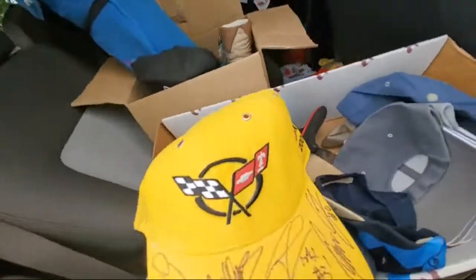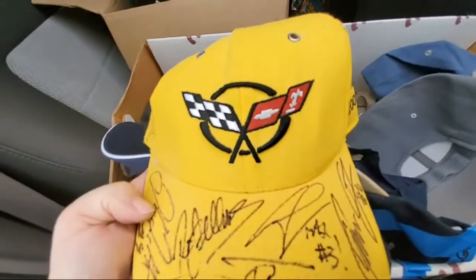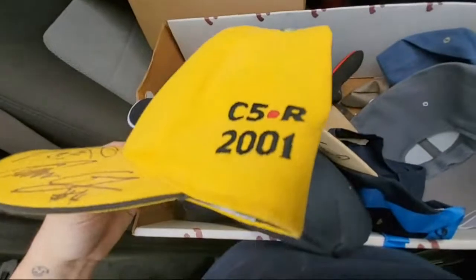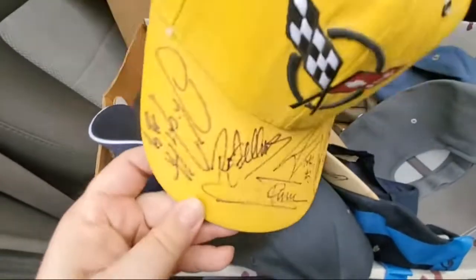I think this is like a Chevrolet Corvette racing hat. It's C5R 2001 and it's autographed by tons of people.